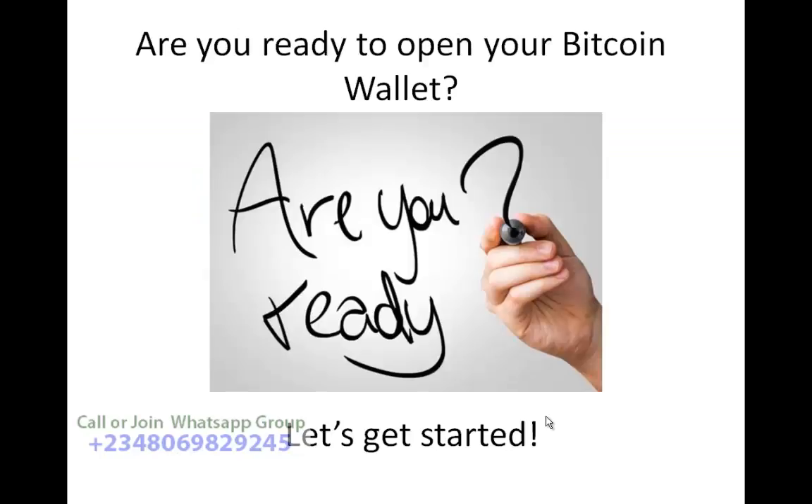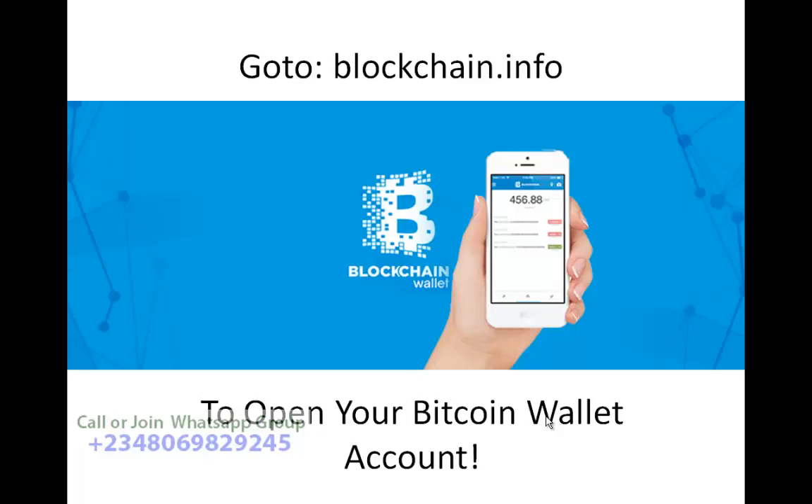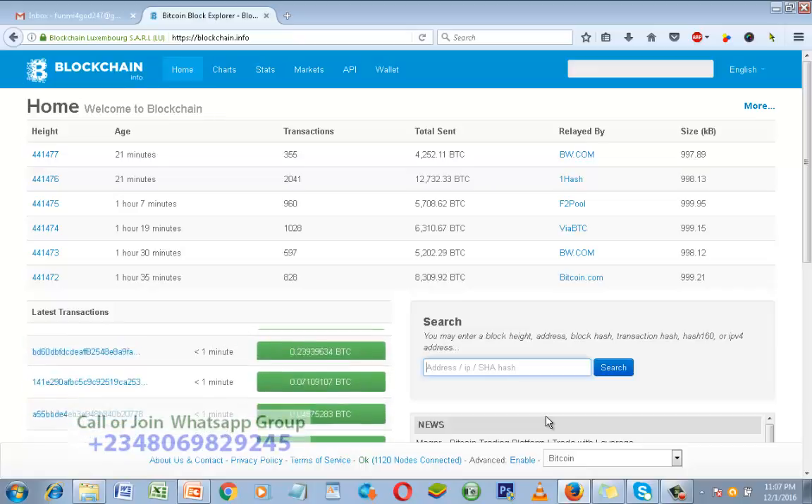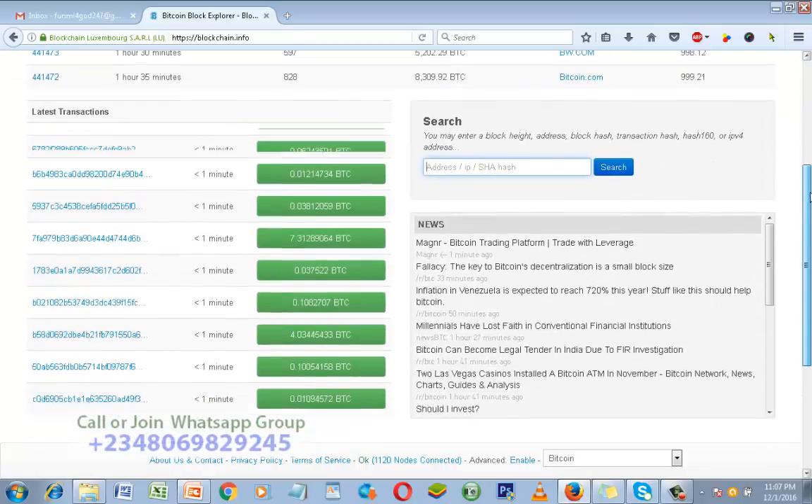Are you ready to open your Bitcoin wallet? If you are ready, let's get started. The first thing you need to do to register your Blockchain wallet is to go to blockchain.info to open your Bitcoin wallet account. Let's go to blockchain.info right now.